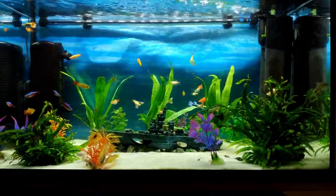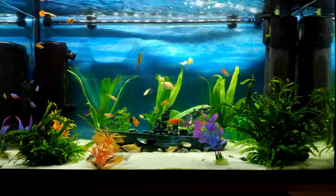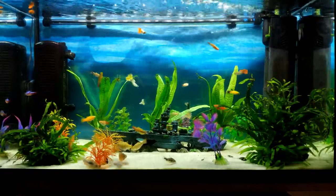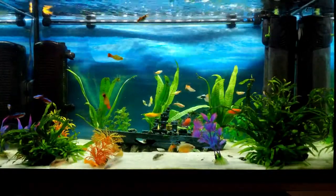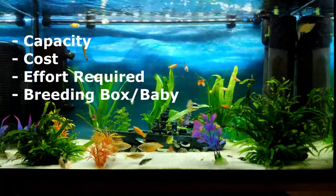The reason I've made this video is because people buy fish tanks and after a couple of months they get a bit tired of the maintenance and maybe the running cost, and then they decide that they don't want to keep the fish anymore and they sell it.